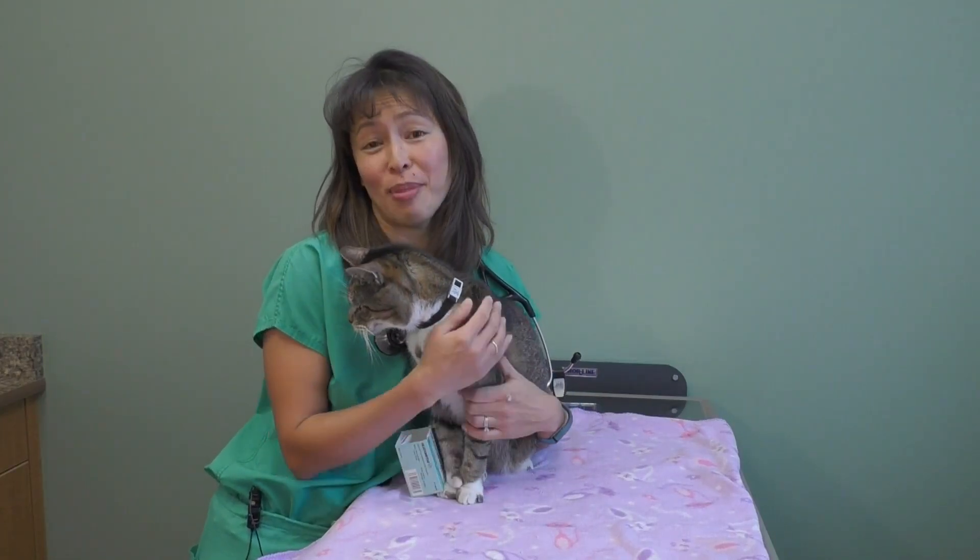Hi, I'm Dr. Justine Lee. I'm an emergency critical care veterinary specialist and toxicologist, and today what I was going to talk about was how to induce vomiting in cats if you think your cat got into something poisonous.